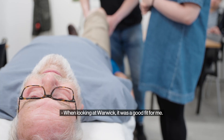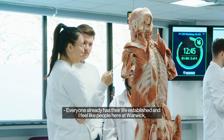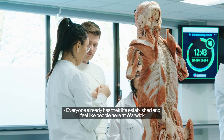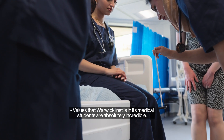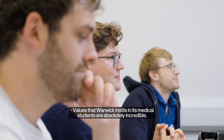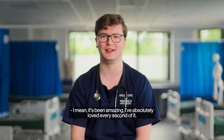When looking at Warwick it was a good fit for me — it had a really big cohort. Everyone already has their life established and I feel like people here at Warwick tend to bring a lot more individuality to them. The values that Warwick instils in its medical students are absolutely incredible. It's been amazing — I've absolutely loved every second of it.